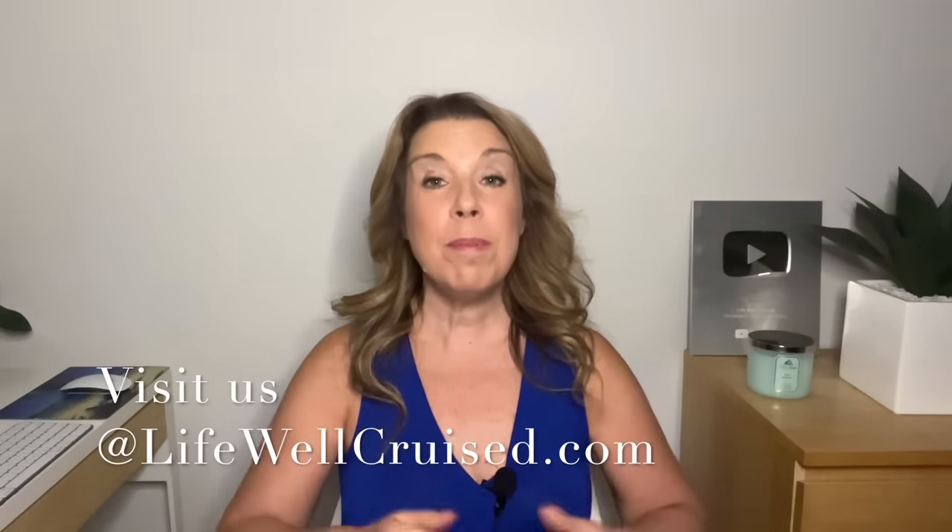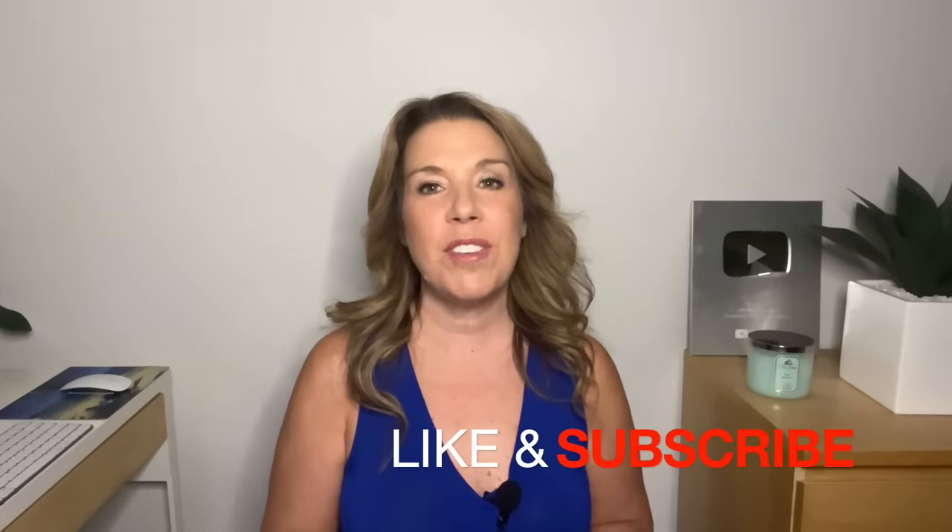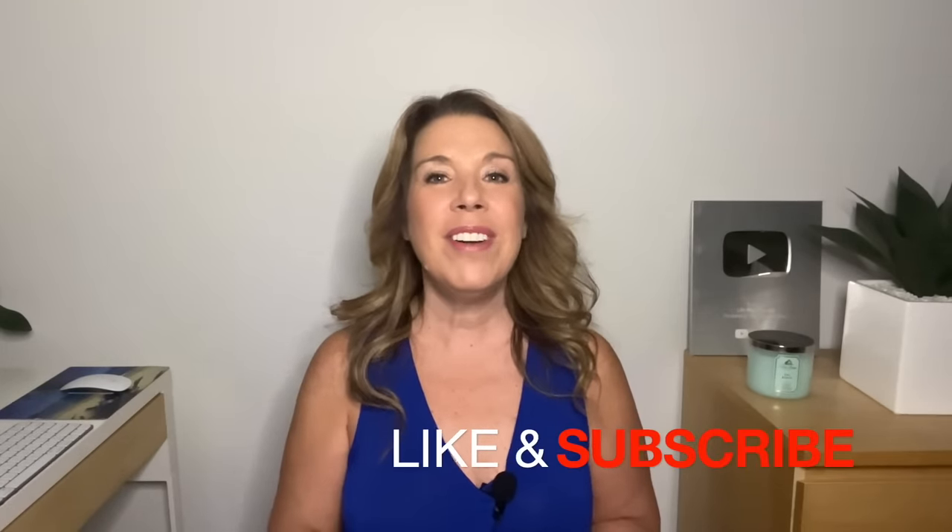I will leave all of the information about the Lifewell Cruise Ultimate Cruise Planner linked down below this video, and I am going to leave that video about what to do in the 30 days before your cruise for you to watch next. I would love to hear from you — please let me know when your cruise is, and let me know if there is anything else that should be added to this list. I hope that you enjoyed this video and found it helpful. If you did, please do give it a big thumbs up. I really do appreciate it, and please subscribe to the channel if you haven't done so already. Bye for now and happy cruising!